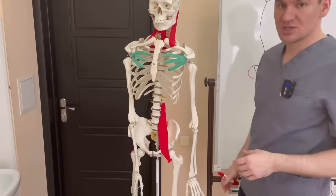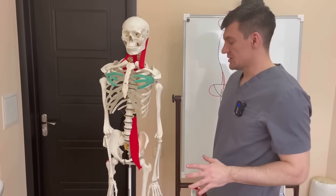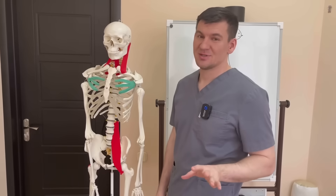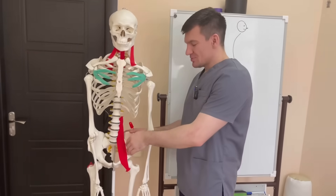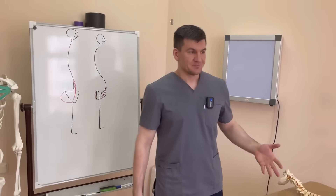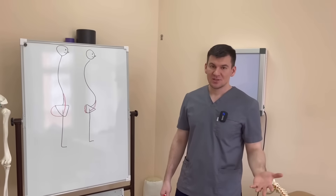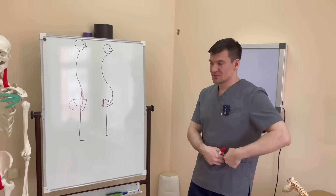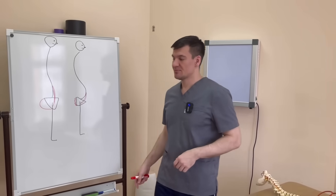Few people know about this. Now I will tell everyone. This is the iliolumbar muscle — one of its functions. All of its functions are already known, but this particular function was unknown to many. Look what it can do — the multifunctional iliolumbar muscle.